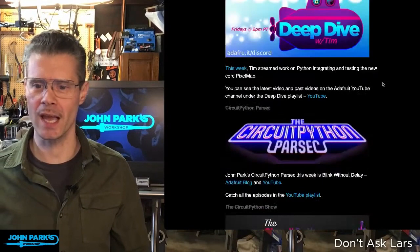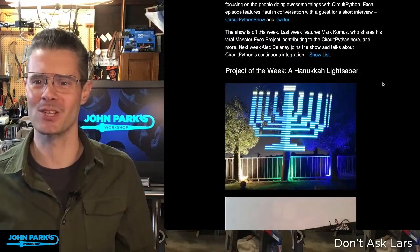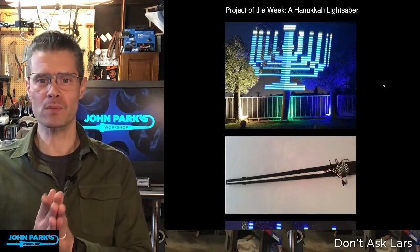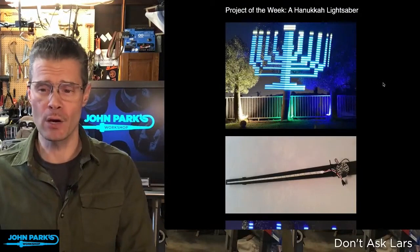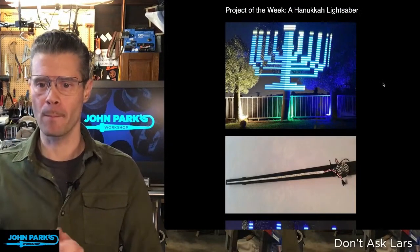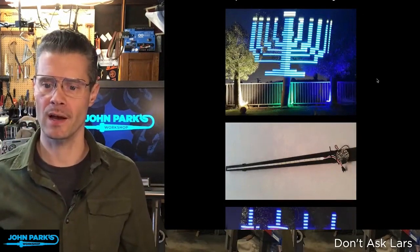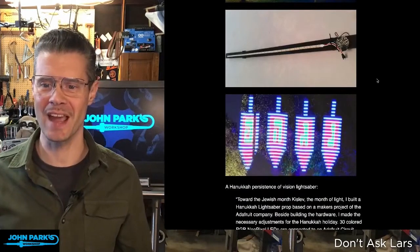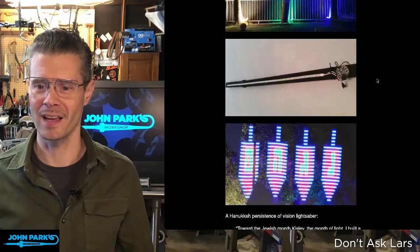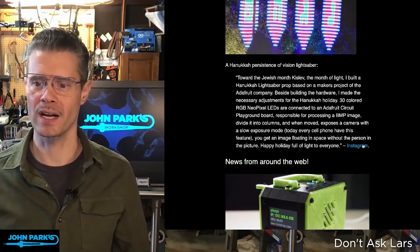Speaking of holidays, check out this Hanukkah light lightsaber. This is a Circuit Playground Bluefruit and a strip of 30 NeoPixels doing a persistence of vision method where you can use long exposure photography to draw Hanukkah-themed things in the air and take cool long exposure photos. There is a menorah and some dreidels, and there's a nice little explanation of it in here — this was found on Instagram.